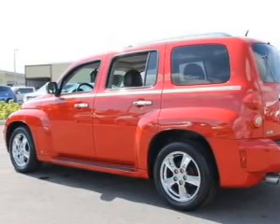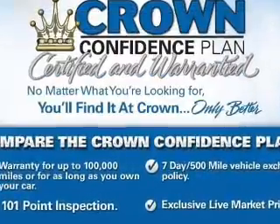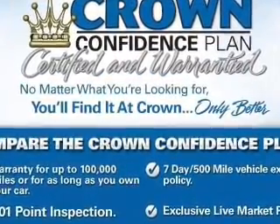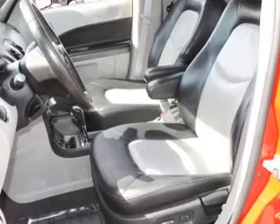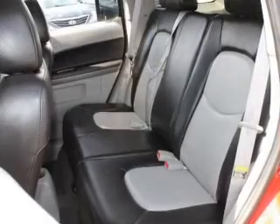Premium wheels lend a distinctive appearance. Let's enjoy these notable features that are included in this vehicle: keyless entry, power door locks, power windows, cruise control, an AM-FM stereo with a CD player, satellite radio, and power mirrors.